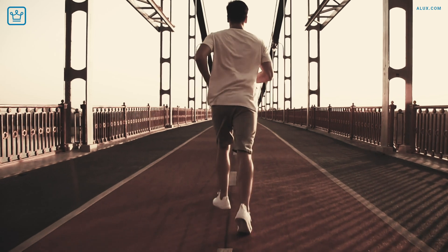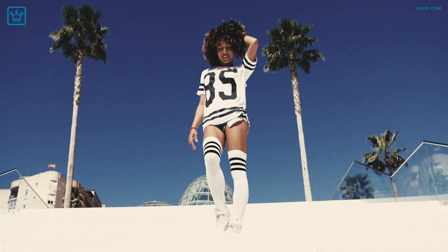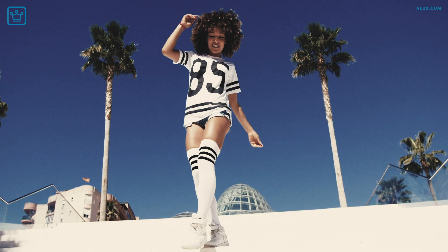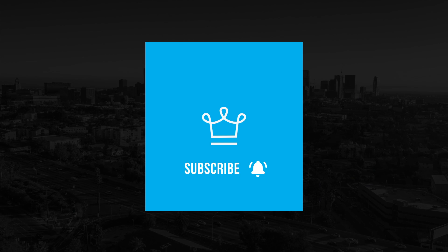Gym shorts, sweatpants, sports bra… If you're dressing up for the day, worn out tees and your favorite hoodie might be your signature style at the moment, but rest assured Aluxers, it's merely a season. So why not use this time to put together a proper wardrobe — one that inspires you, one that makes you feel like a million dollars, and one that doesn't waste your time every day? Welcome to Alux.com, the place where future billionaires come to get inspired. If you're not subscribed yet, you're missing out.